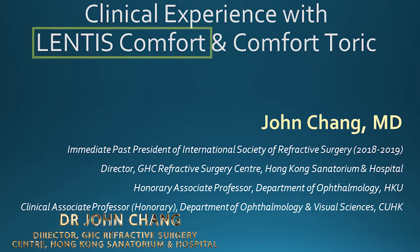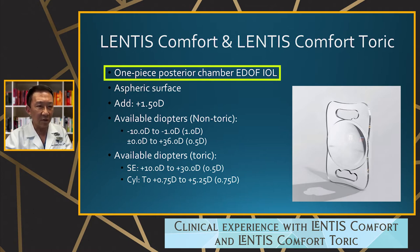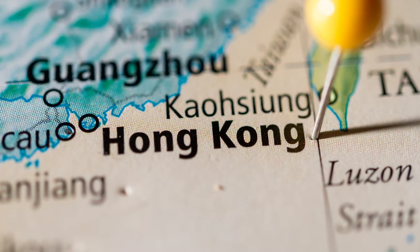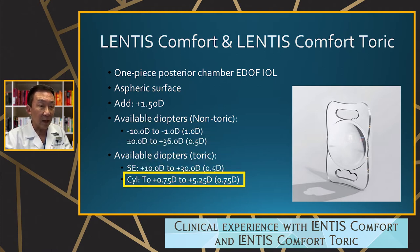I'm going to go a bit more clinical and share my experience with the Lentis Comfort and the Comfort Toric. The lens is a one-piece posterior chamber EDOF lens — not a bifocal. It has an aspheric surface, the add is 1.5, and in Hong Kong and Asia we have an extreme amount of myopia. This lens goes down to minus 10, giving a very wide range for myopes. The astigmatism correction goes up to 5.25, so the Toric lens covers up to about five diopters.